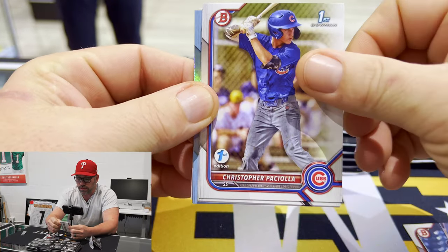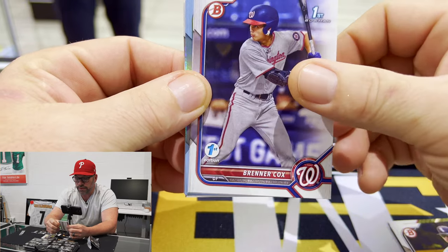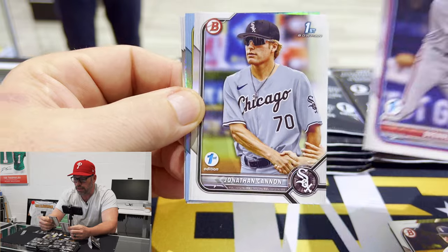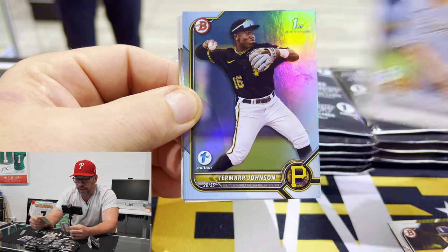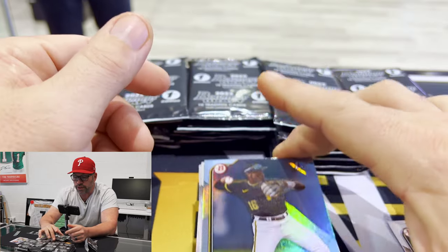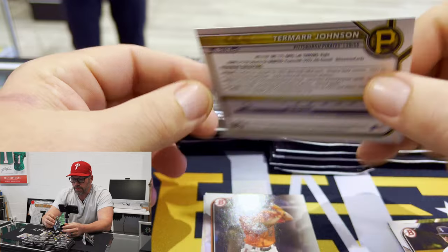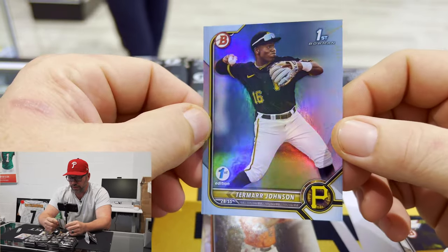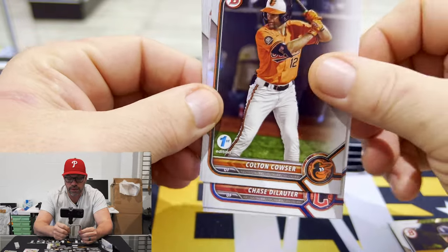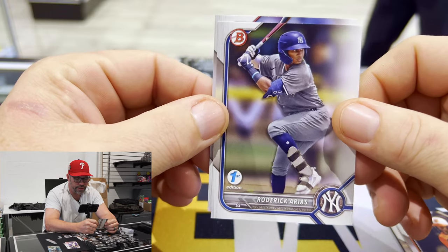Jordan Lawler, Pasiola, Hernandez. There's our first — Brenner Cox, Jonathan Cannon. We do got our first foil. This is Teramar Johnson — non-numbered, so this is just the regular base foil. Couser, Chase Delauder, Roderick Arias.